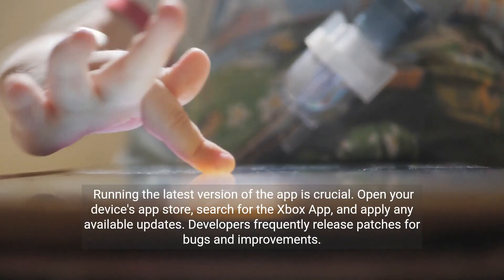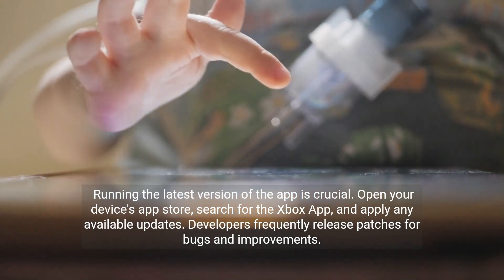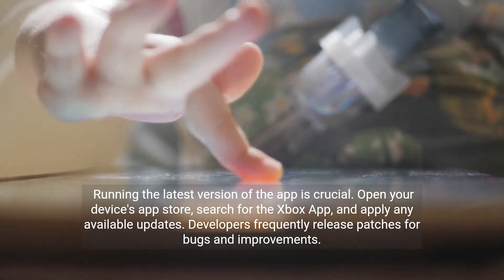Running the latest version of the app is crucial. Open your device's app store, search for the Xbox app, and apply any available updates. Developers frequently release patches for bugs and improvements.